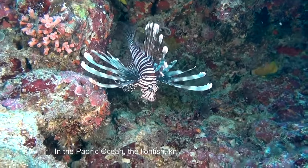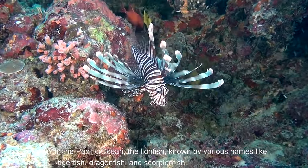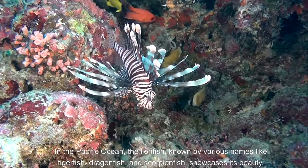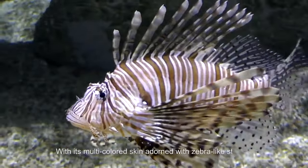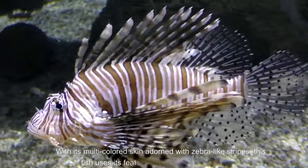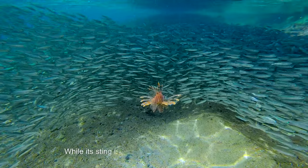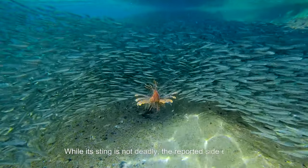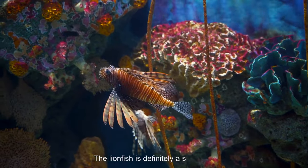Number 7 in our countdown goes to the lionfish. In the Pacific Ocean, the lionfish is known by various names like tigerfish, dragonfish, and scorpionfish. With its multicoloured skin adorned with zebra-like stripes, this fish uses its feathery fins to attract smaller fish. While its sting is not deadly, the reported side effects are known to be severe. The lionfish is definitely a showstopper.